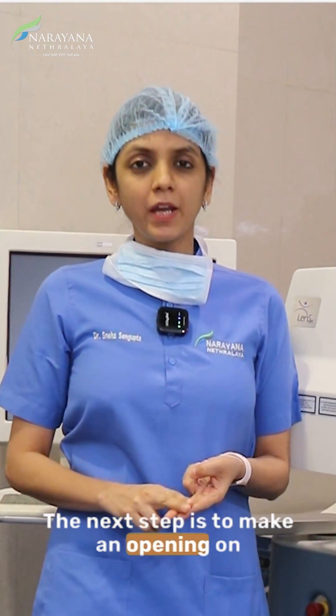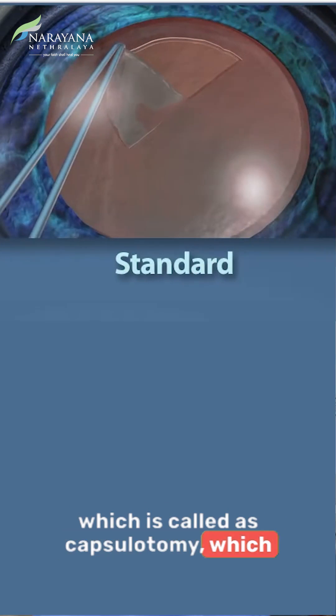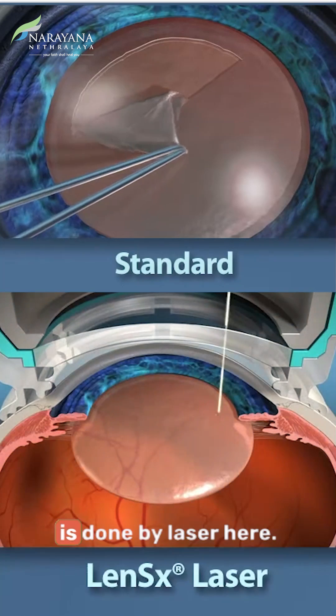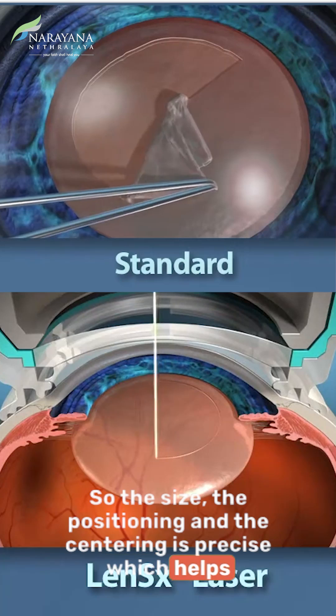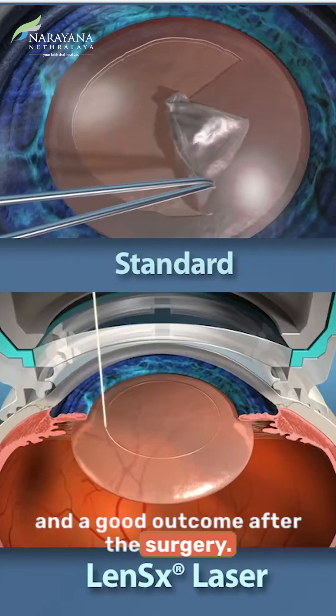The next step is to make an opening on the cataract to access it, which is called capsulotomy. This was done through needles or forceps in regular cataract surgery and is done by laser here. The size, positioning, and centering is precise, which helps in proper centering of the lens post surgery and a good outcome after the surgery.